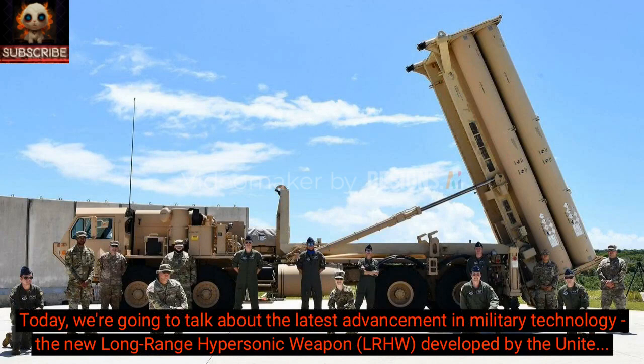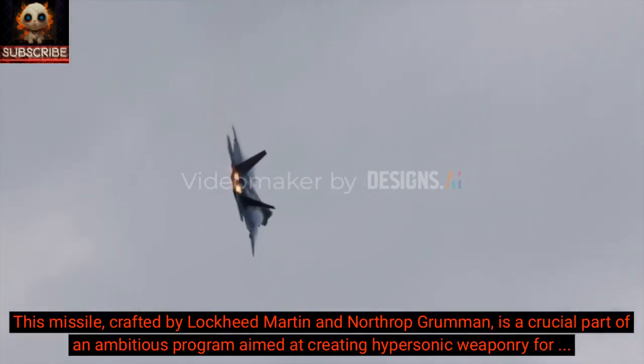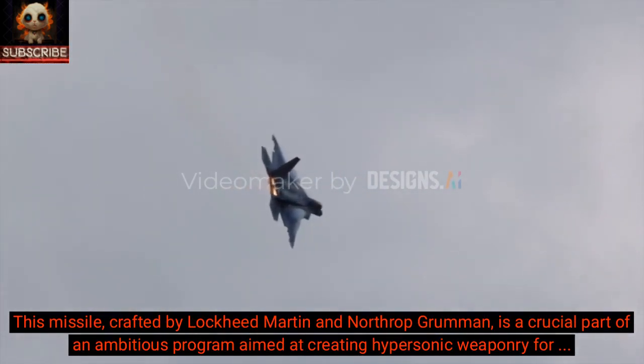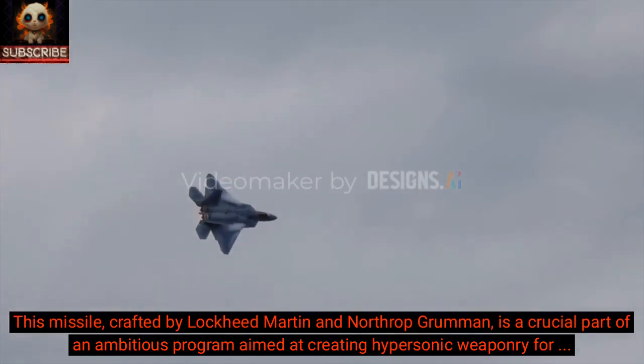Today, we're going to talk about the latest advancement in military technology: the new Long-Range Hypersonic Weapon, LRHW, developed by the United States. This missile, crafted by Lockheed Martin and Northrop Grumman, is a crucial part of an ambitious program aimed at creating hypersonic weaponry for strategic purposes within the U.S. Military.